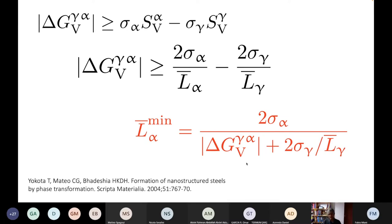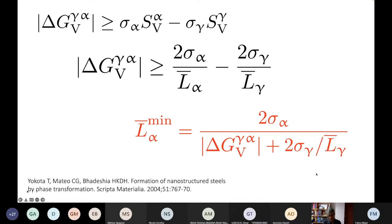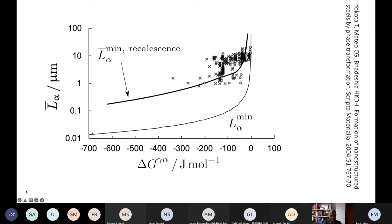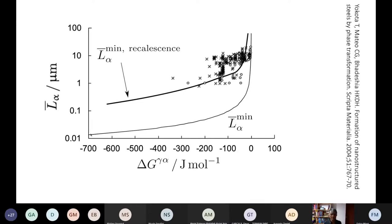If you cool more rapidly, the driving force will be larger and your ferrite grain size will be smaller, assuming other transformations don't become possible. Similarly, if your austenite grain size is small, you reduce the ferrite grain size. Plotting ferrite grain size as mean linear intercept versus undercooling below the equilibrium temperature, you get a curve showing that in principle you can achieve grain sizes as fine as 10 nanometers.